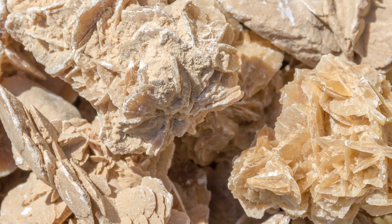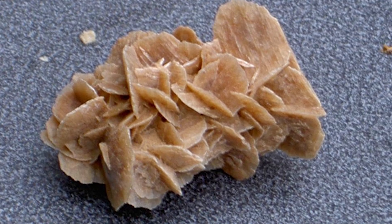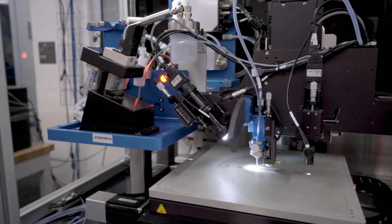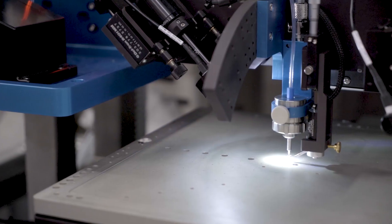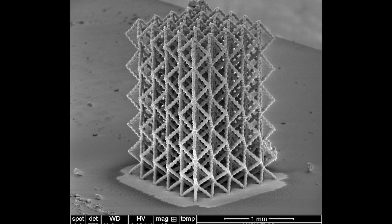For example, recently we mimicked the process of formation of desert roses in the Namibian desert to design a 3D printing method that allows structural control from nanometers to several millimeters.